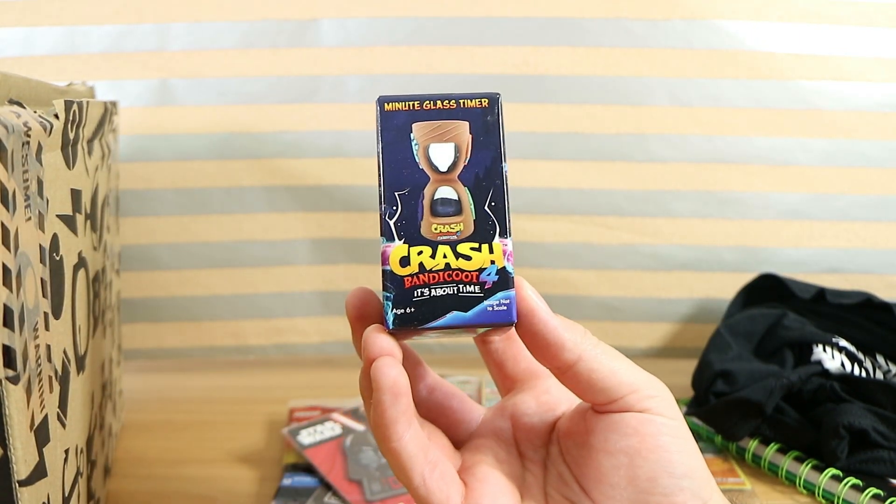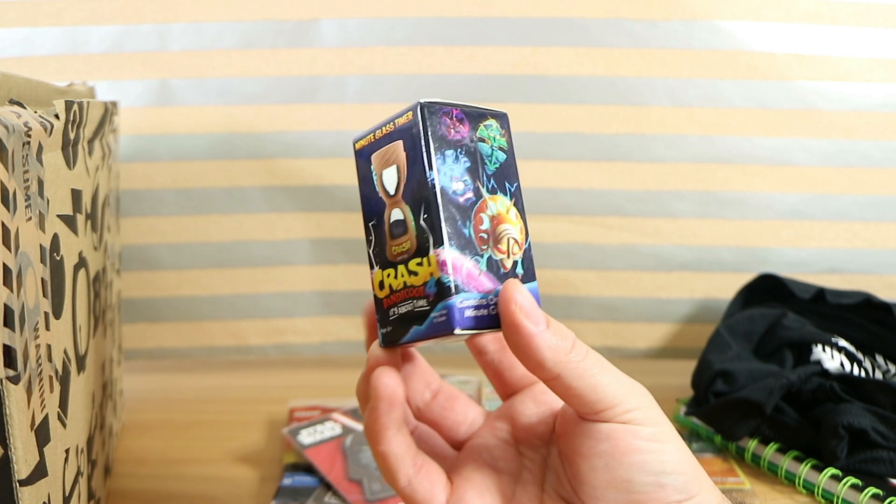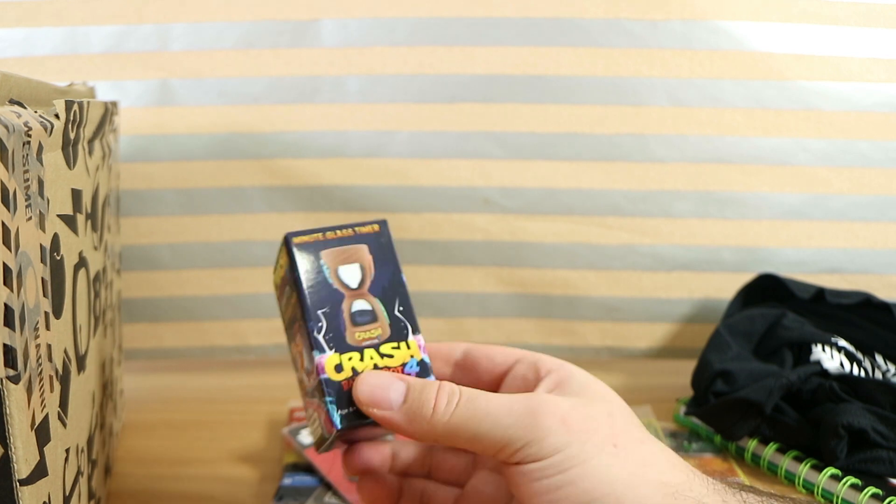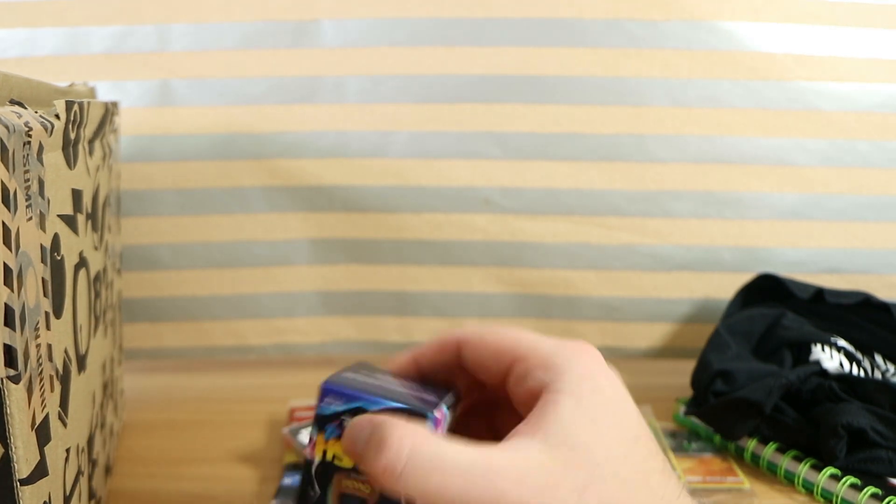Crash Bandicoot 4: It's About Time — it's like a little hourglass timer. That's pretty cool. Crash Bandicoot 1 was my first PlayStation 1 game I got, apart from the demo that came with the console.